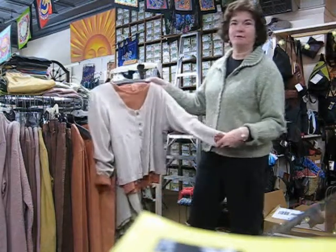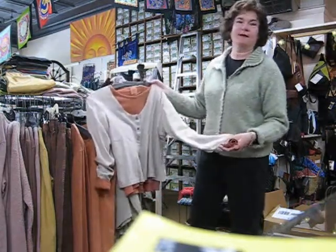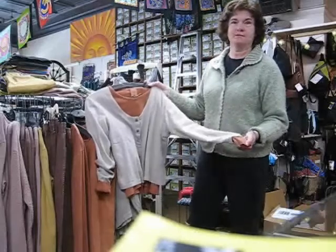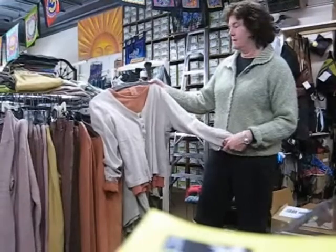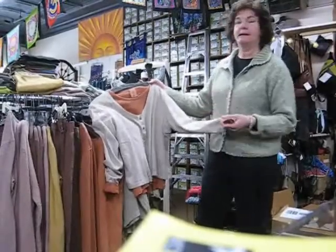Hi, I'm Cynthia and I'm here to tell you a little bit about one of the collections we have in the store. It's Earth Creations. It's all organic hemp clothing. Very, very eco-friendly. It comes in various clay-dyed colors.